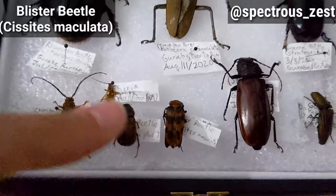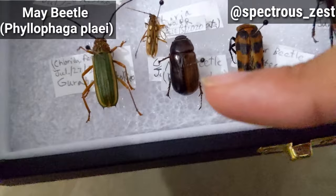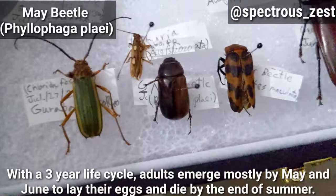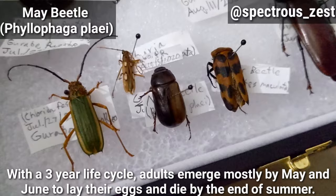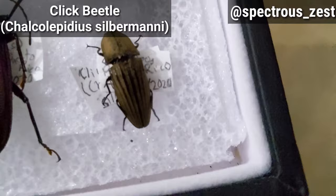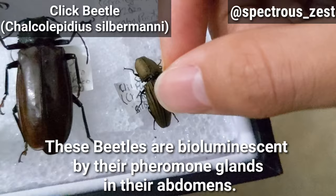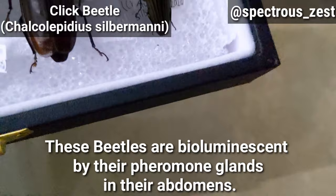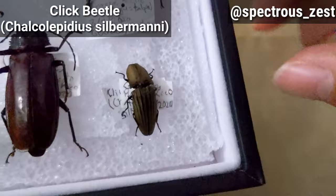Right next to it there's a scarab beetle, a May beetle or June bug. These are the beetles I always feared when little, but I overcame it. They mostly come out in May or June. Now this click beetle, Chalcolepidius silvermanii, is the last beetle I found for this collection. It was found in the daylight, which is pretty uncommon — they're pretty much nocturnal. Click beetles are very well known for their name: when they go upside down, they do a strong click and bounce in the air to stand up on their feet again.